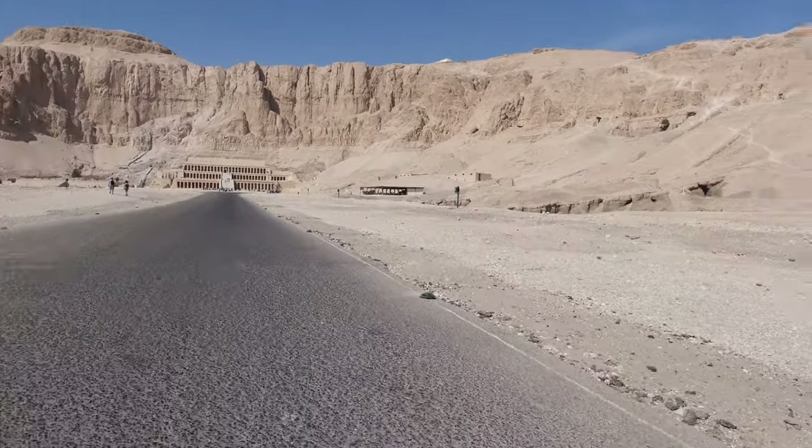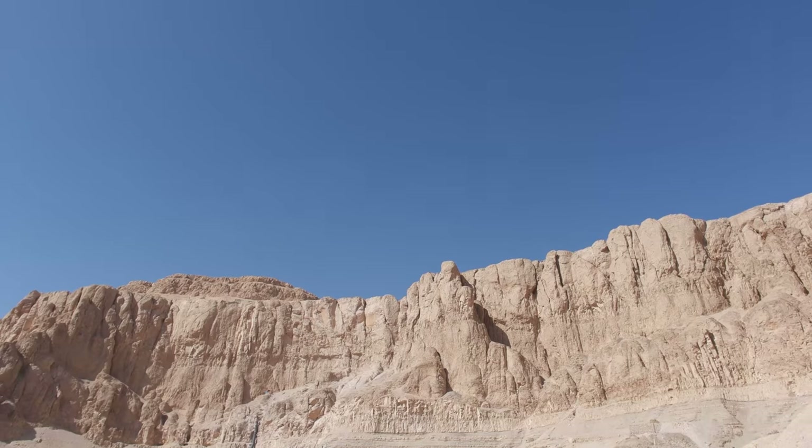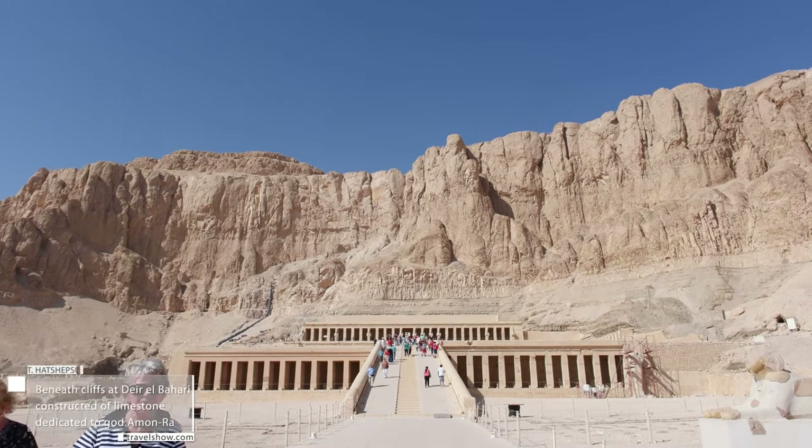Our next stop is the Mortuary Temple of Hatsip Zoo. It is constructed of limestone, located beneath the cliff of El Bahari.